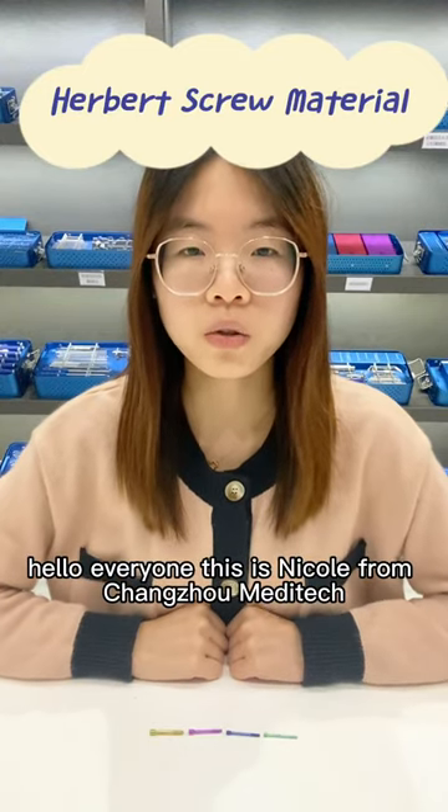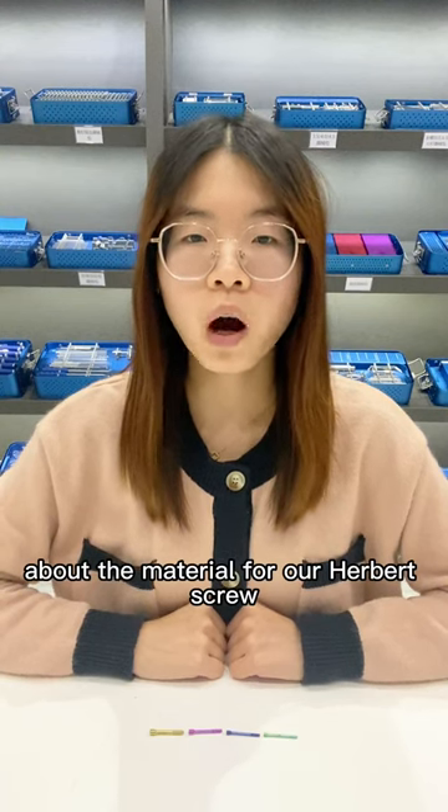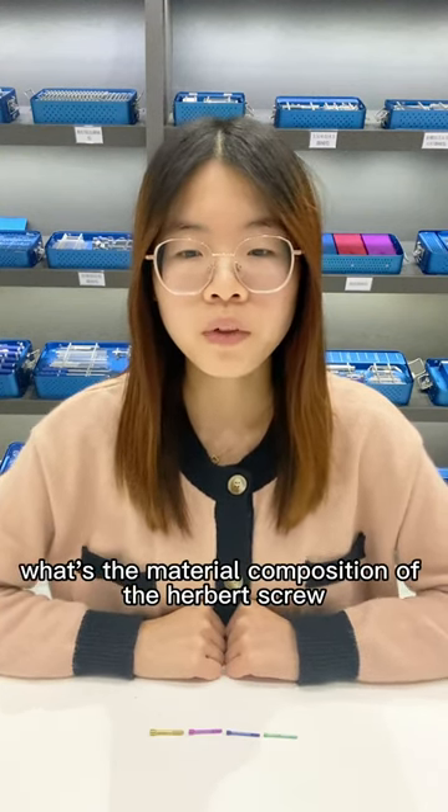Hello everyone, this is Nico from Chandra MediTech. Today we will talk about the material for our Herbert Screw. What's the material composition of the Herbert Screw?